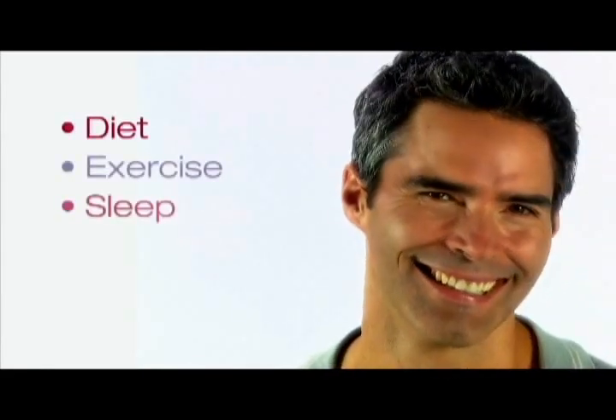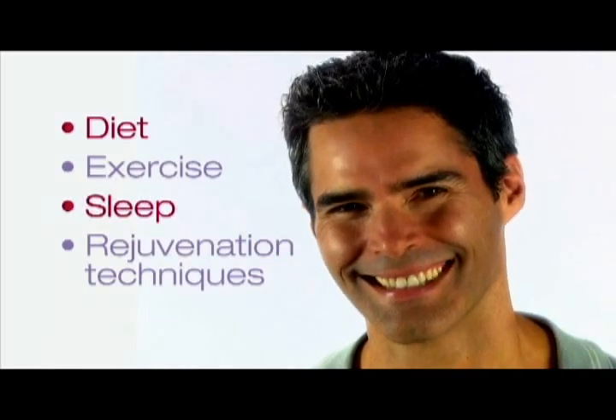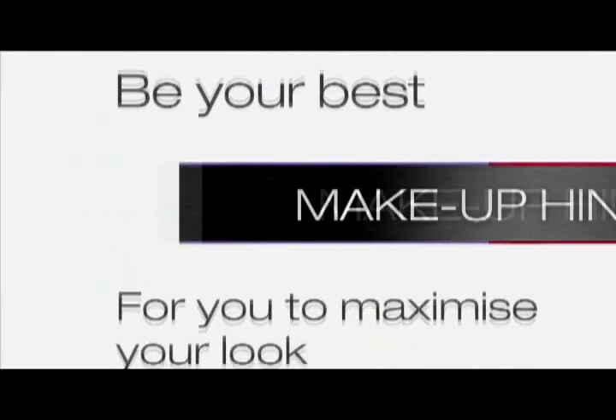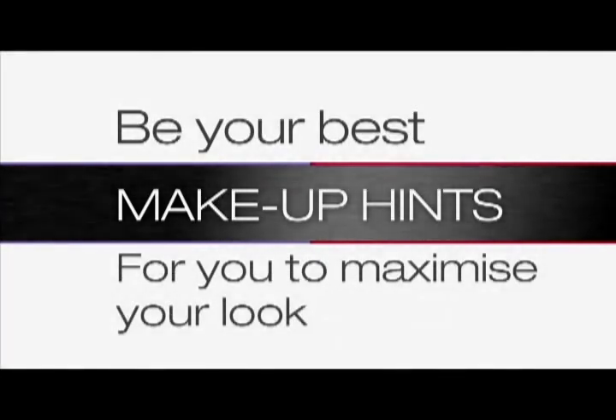Looking after yourself with diet, exercise, sleep and possibly rejuvenation techniques in clinic can give you a refreshed look. But you can also maximise your look with make-up to bring out the beauty of your natural features.